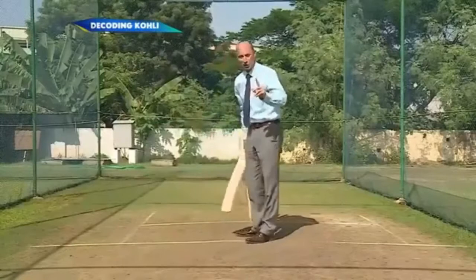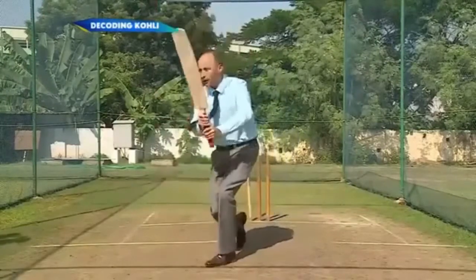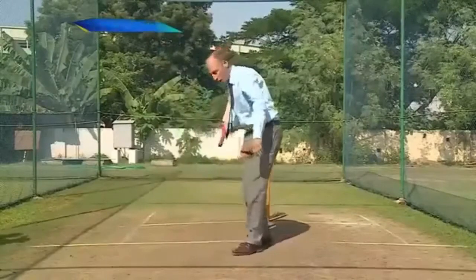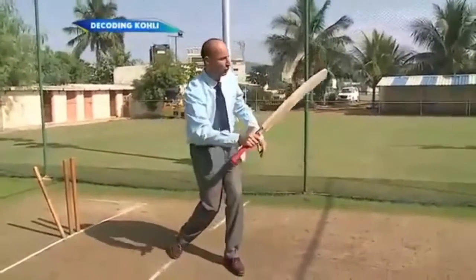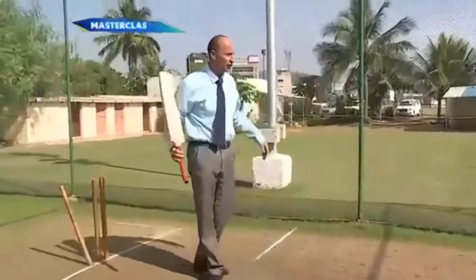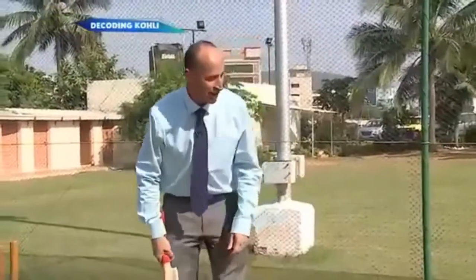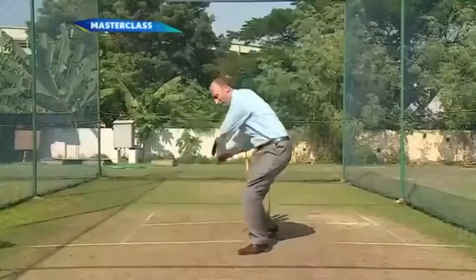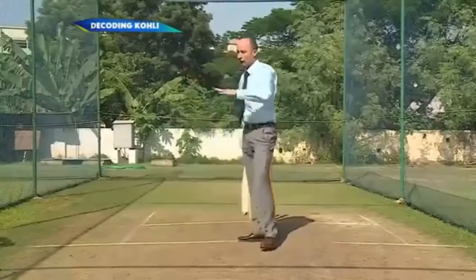But for Virat Kohli, the genius, this is what he does. He seems to have a remarkable bat speed and flick through that offside. I think he played some tennis when he was young. He probably played hockey. He probably did everything brilliantly. But he has a real amazing flick through the ball and manages to get it through extra cover.